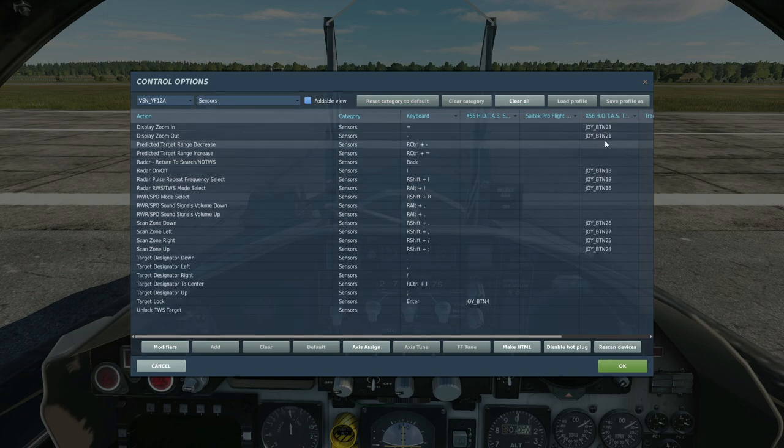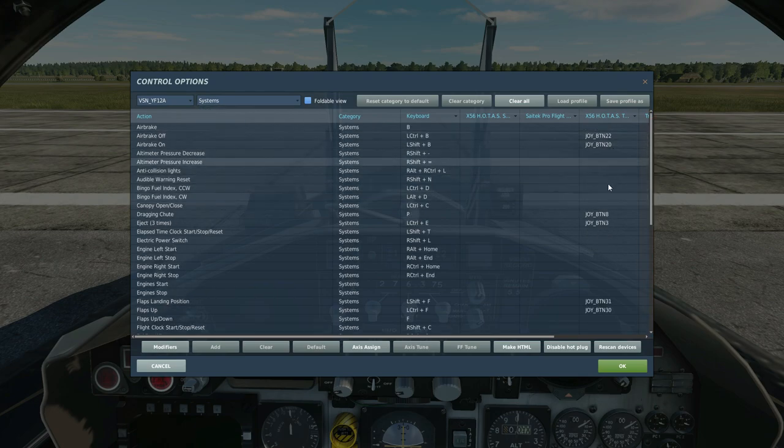For sensors you're going to want radar on/off, pulse frequency, repeat, range-while-scan, track-while-scan, and then you're going to want to change the scan down/scan up. I haven't managed to get the azimuth working — just the up and down — so you can change attitudes at which you're scanning. You're also going to need target lock.